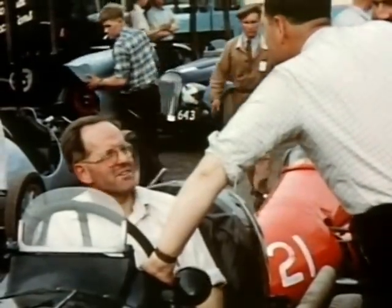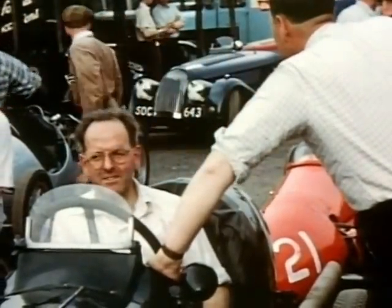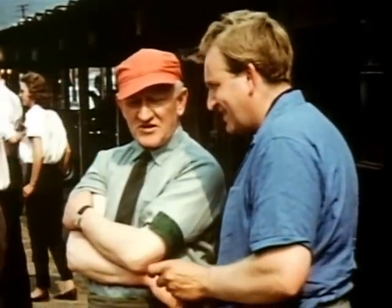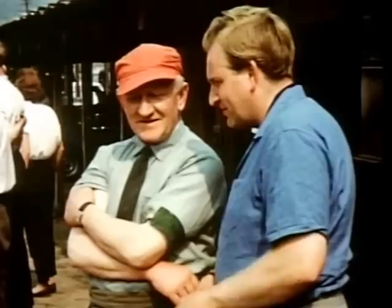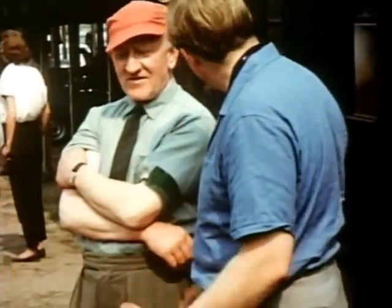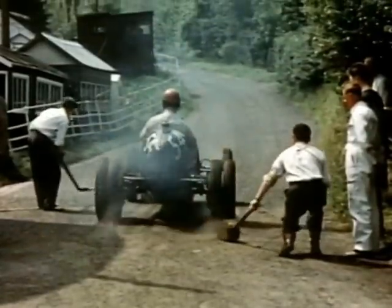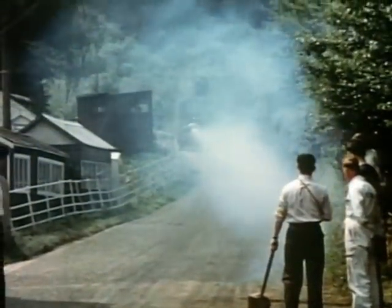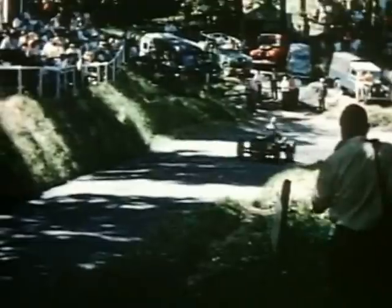The Hull Brothers warm up with the ERA, while Chris Summers tells the organisers what to do with their regulations. The ERA is a way off the hill, into the S's and out the other side neatly.